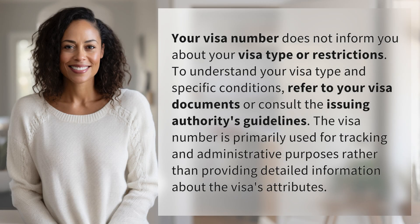Your visa number does not inform you about your visa type or restrictions. To understand your visa type and specific conditions, refer to your visa documents or consult the issuing authority's guidelines. The visa number is primarily used for tracking and administrative purposes rather than providing detailed information about the visa's attributes.